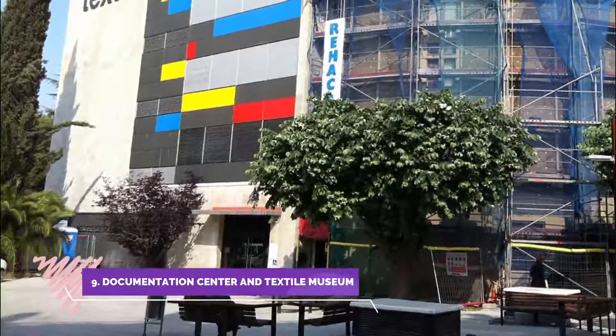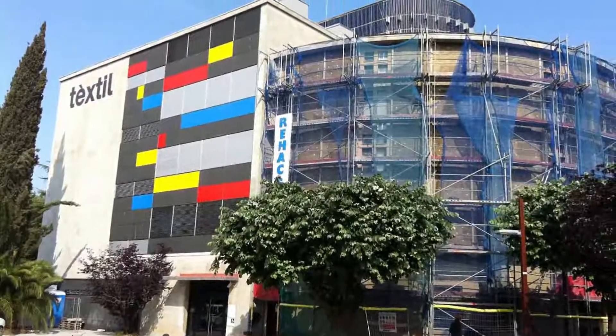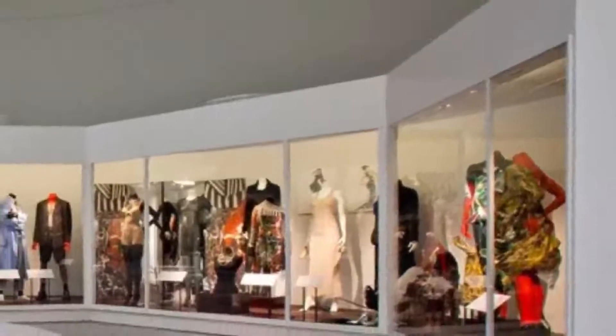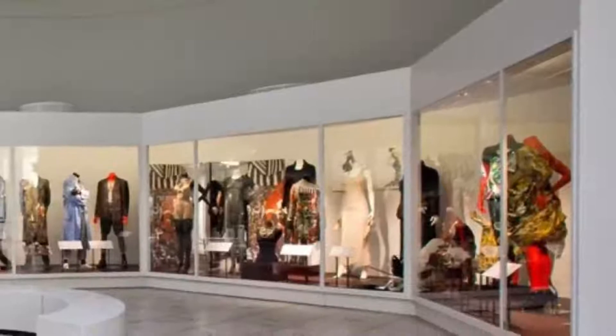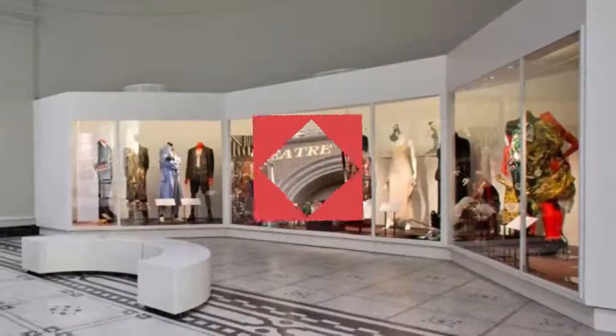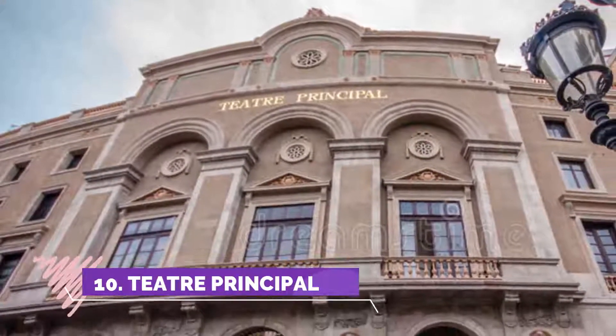Number nine: Documentation Center and Textile Museum. Located next to the Castillo Cartuja de Valparaís, it is currently specialized in the conservation, promotion, and study of textile culture, with the main objective of disseminating textile heritage.